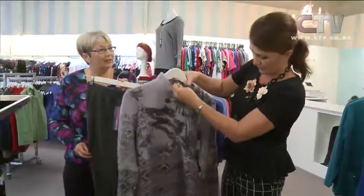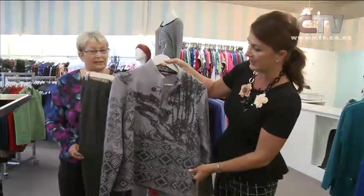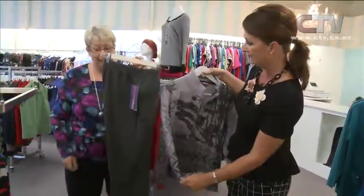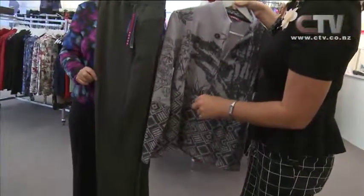I'd get in and grab that. Team it with our black pepper pants — beautiful. These come in the 7/8 length as well as the normal length, and in black as well.